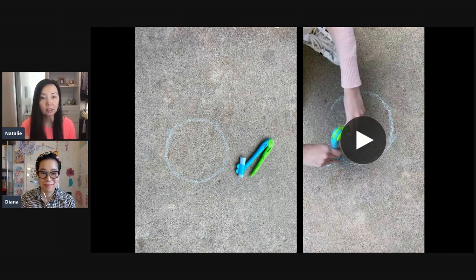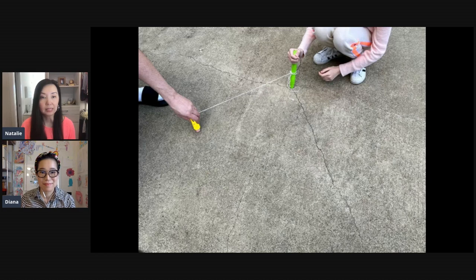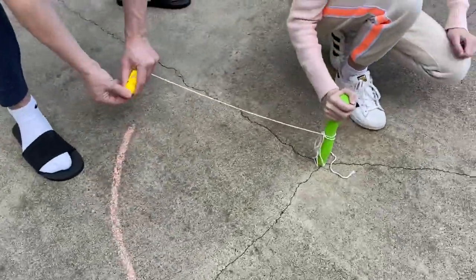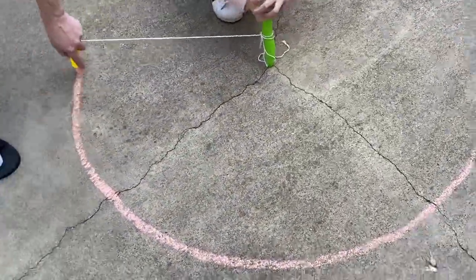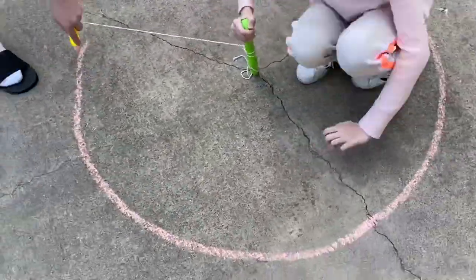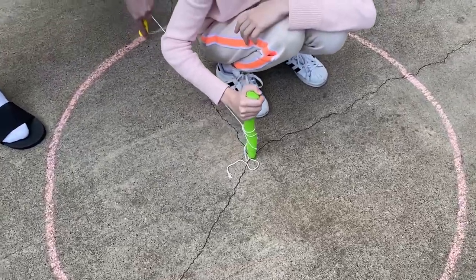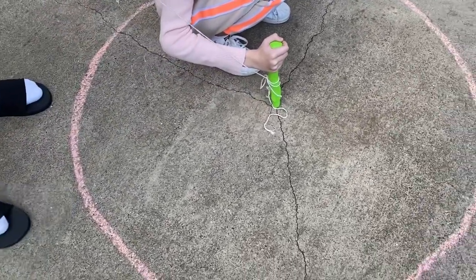We decided to make a really big circle using a string. One of the pieces in the box has a holder that really helped keep everything in place, and my husband had to help so I could film it. Even more kids can help out — the person in the middle holds it steady and turns around, and now it's a beautiful perfect circle.